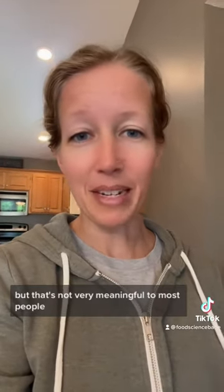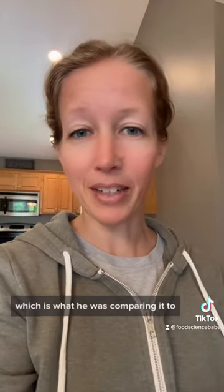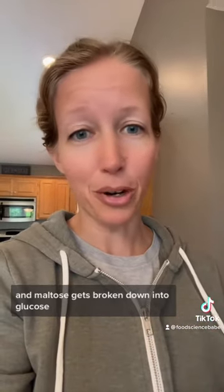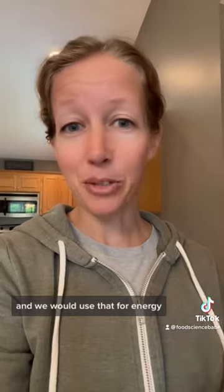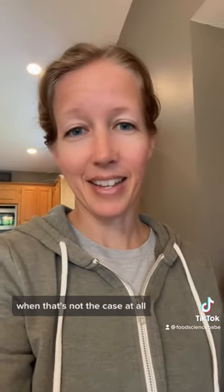Yes, these are going to have a different glycemic index, but that's not very meaningful to most people unless you have diabetes or something. Sucrose gets broken down in your body into fructose and glucose, and maltose gets broken down into glucose — and this is what our body uses for energy. The oat flour is put through this hydrolysis process to make it more soluble in water; otherwise, those starches would be broken down into sugars in our body anyway, and we would use that for energy. It's almost like he's trying to make the argument that it'd be better if sucrose was added to it, when that's not the case at all — it's just glucose instead of sucrose.